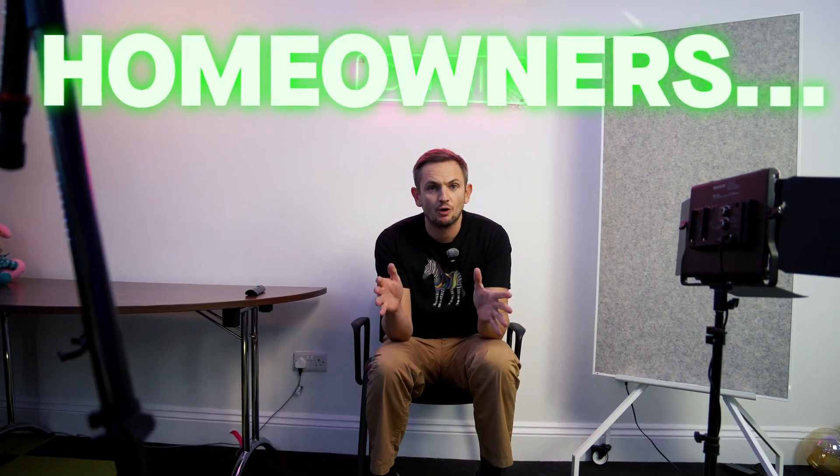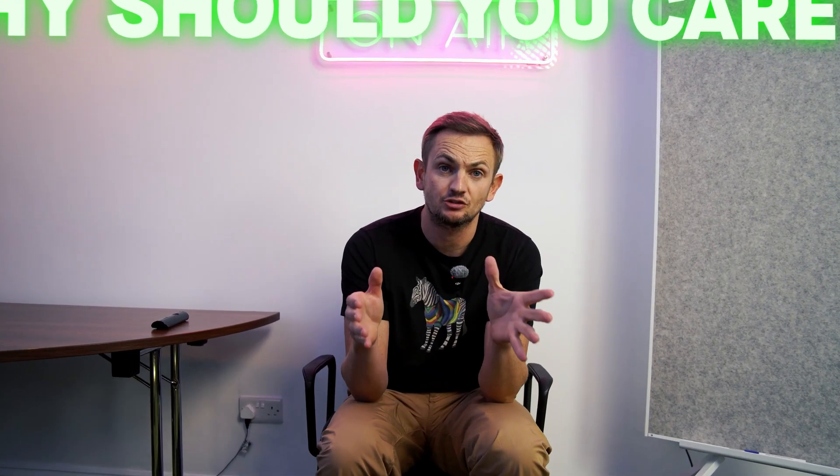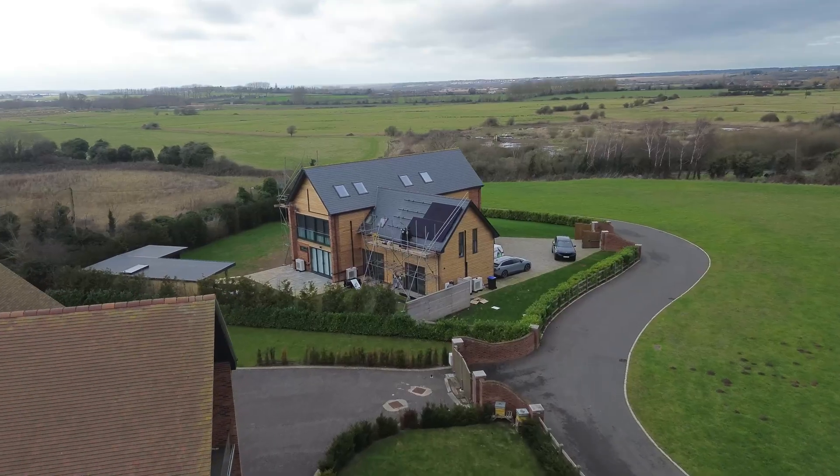Now, for a homeowner, why is this important? Well, when you have a renewable technology installed in your property — let's take solar and battery, for example — you're going to want to get some payments for exporting energy to the grid. When you ring up your energy supplier and say you've had solar and battery fitted and ask how you get your export money, they're going to say 'fantastic, have you got an MCS cert?' And if you've not got an MCS cert, they are going to make it super difficult to get paid for export payments.